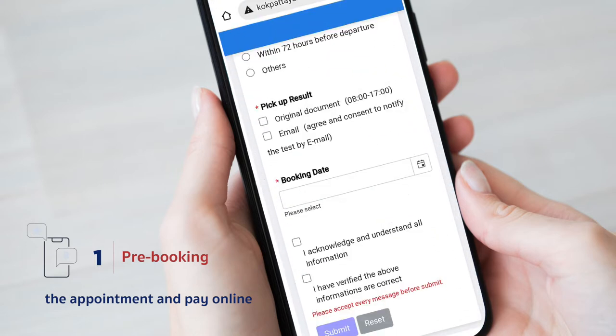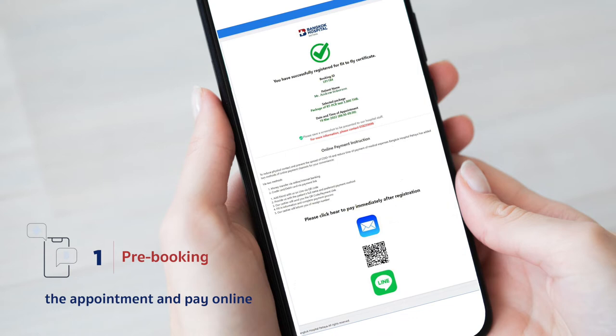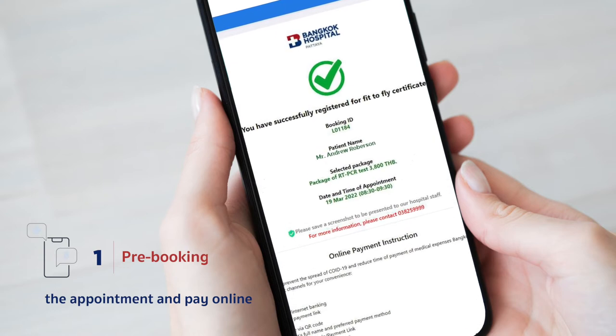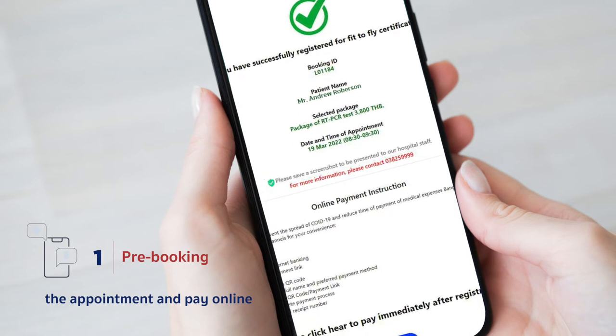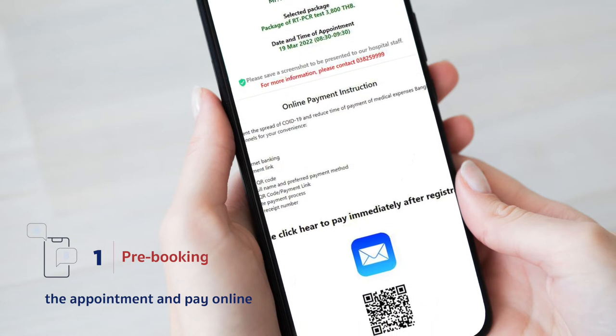After completing the registration, there will be a confirmation screen showing your booking ID, name, last name, and date and time of the appointment. Screenshot the screen as evidence to show our staff on the service date.